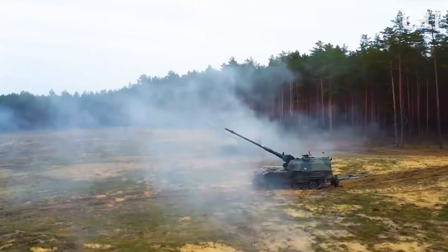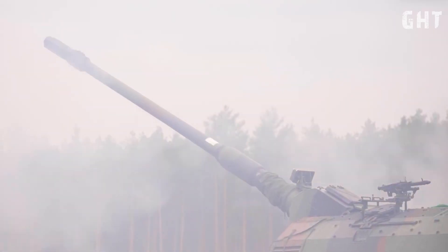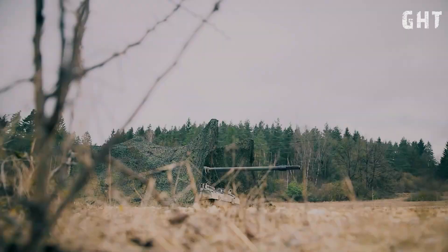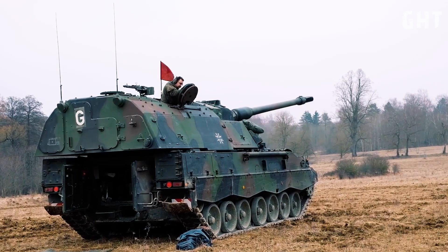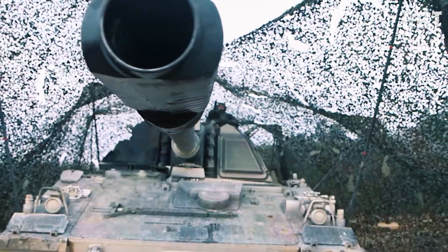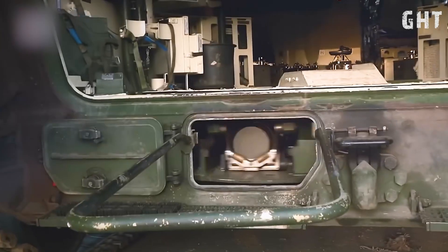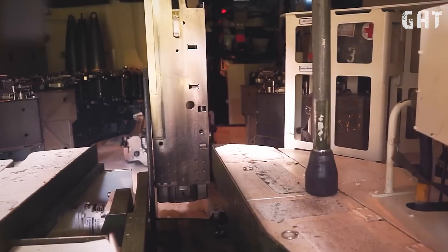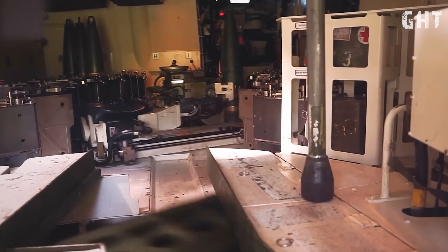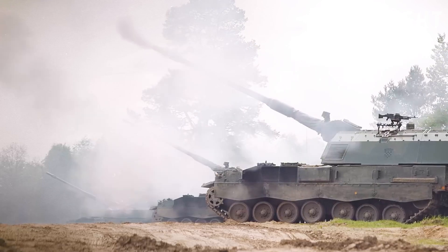The primary armament of the PZH-2000 is the Rheinmetall 155mm L52 artillery gun. This .52 caliber weapon features a chromium-lined barrel extending 8 meters in length. The howitzer can store 60 rounds of ammunition, which can be loaded by two operators in under 12 minutes, thanks to its automated loading system.